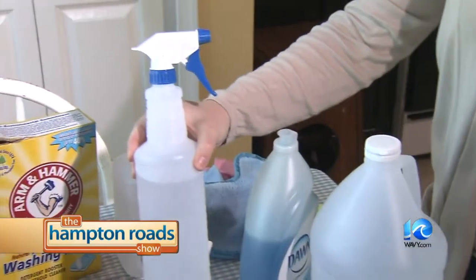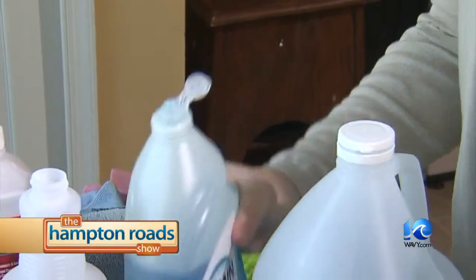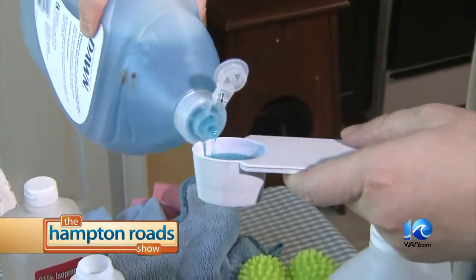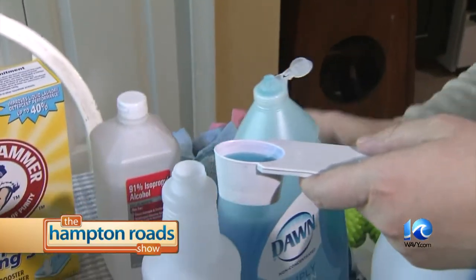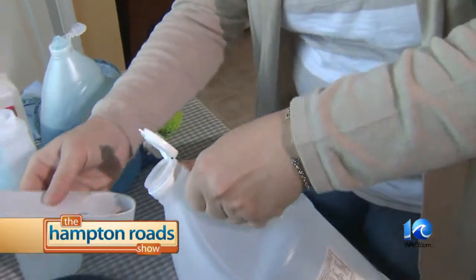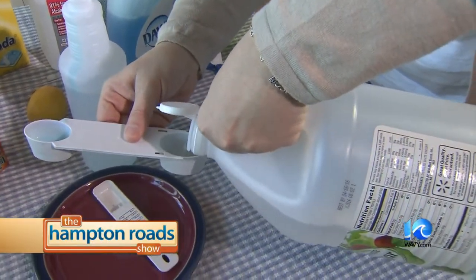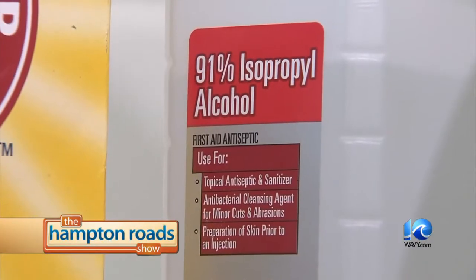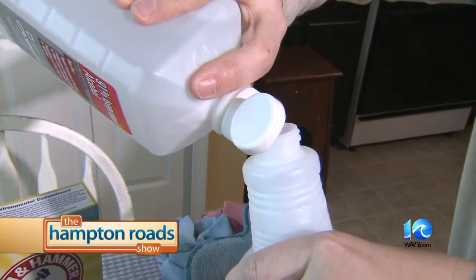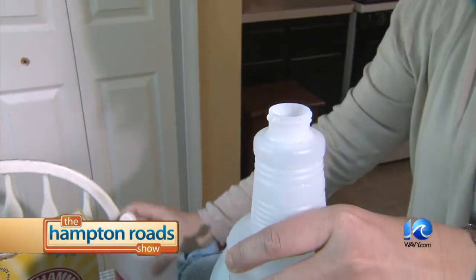You're going to need about 24 ounces of water — I went ahead and pre-filled this with water. I'm going to add a teaspoon, which is essentially about one-third of this, of Dawn soap. Then I'm going to add white vinegar — it takes one teaspoon of Dawn and three tablespoons of white vinegar. And then I'm going to add a little bit of rubbing alcohol, as it helps with the drying time. And that's all it takes.